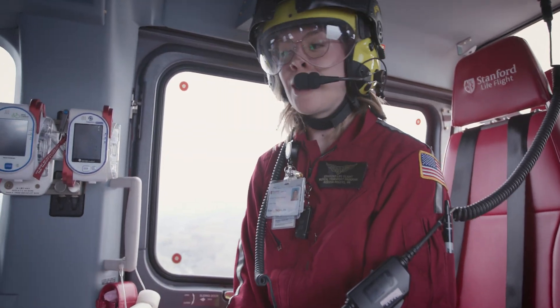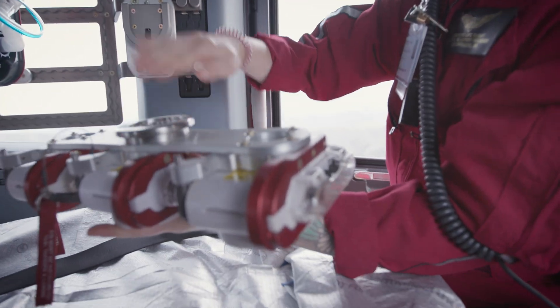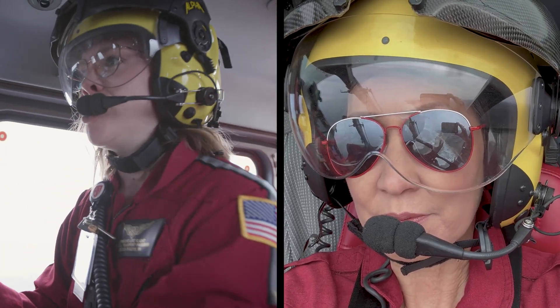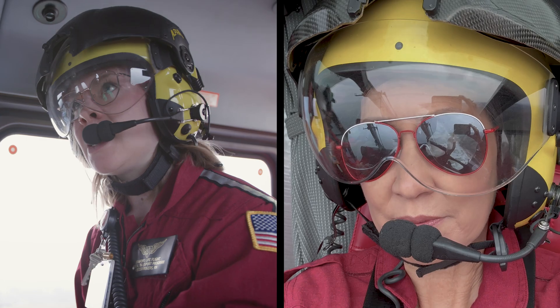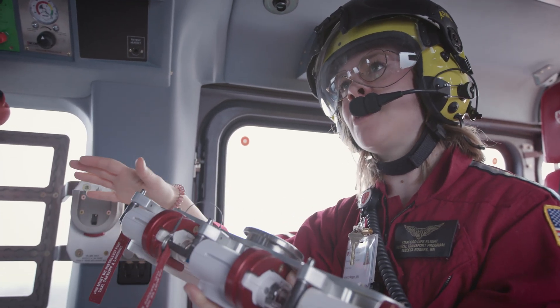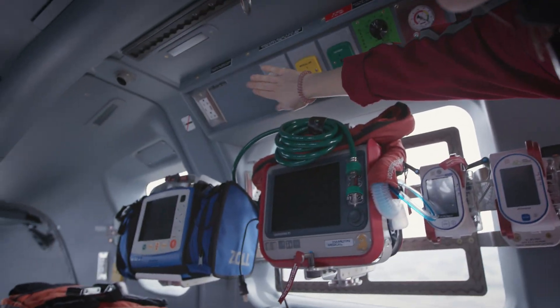We have a newer, bigger stretcher with a higher patient weight capacity. We have interchangeable mount systems because depending on what's going on with a patient, we may need different devices like an Impella, ECMO, a ventilator, or heated high flow on the ventilator. We're able to plug and play our equipment depending on what's going on with the patient. We also have extra plugs in the back for oxygen, medical air, and suction.